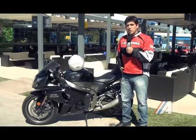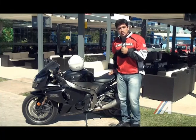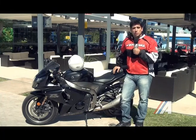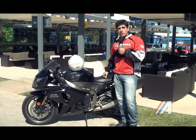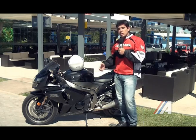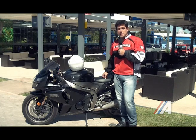En esta ocasión vinimos a probar la Suzuki GSX-R1000, como Suzuki ya nos tiene acostumbrado con motos de muy alta gama. Esta moto viene equipada con un motor de mil centímetros cúbicos, de cuatro cilindros con una caja mecánica de seis velocidades.